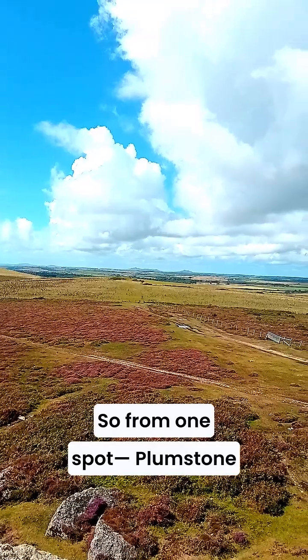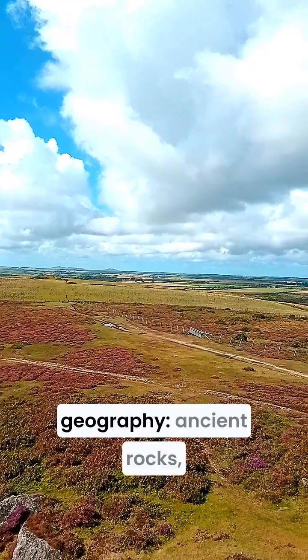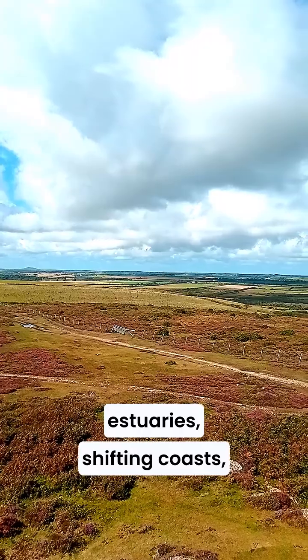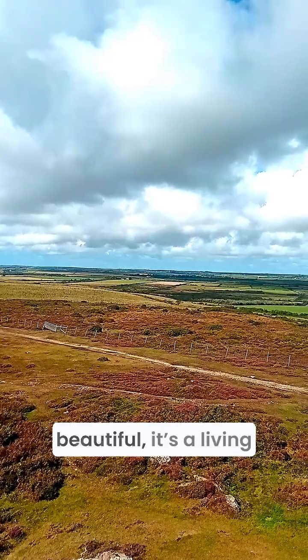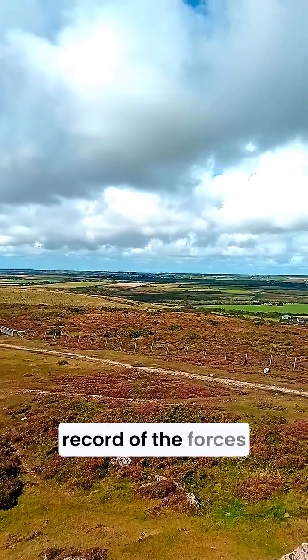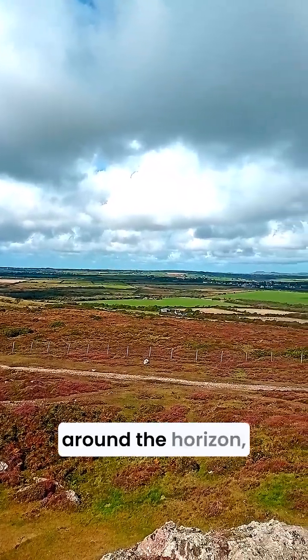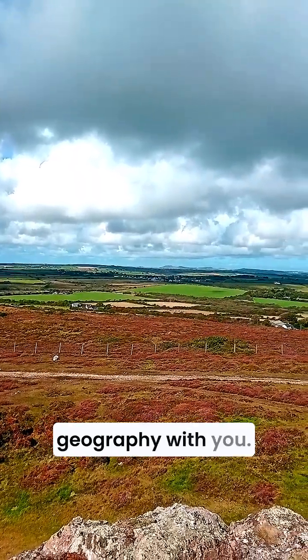So from one spot — Plumstone Mountain, where I am today — you can read an entire textbook of physical geography: ancient rocks, glacial valleys, drowned estuaries, shifting coasts and ever-changing sea levels. Pembrokeshire isn't just beautiful; it's a living record of the forces that built Britain. Thanks for watching, and if you enjoyed this journey around the horizon, please like and subscribe so I can keep sharing more geography with you.